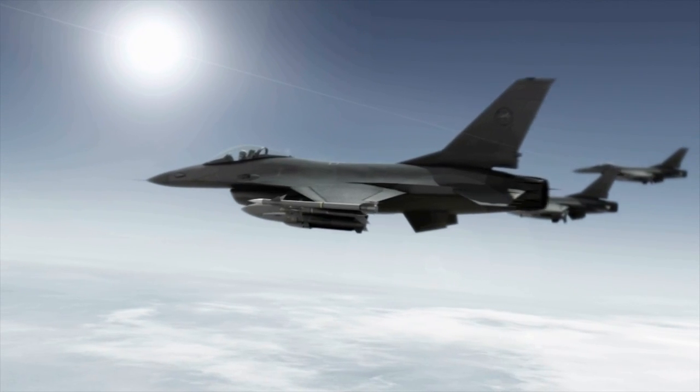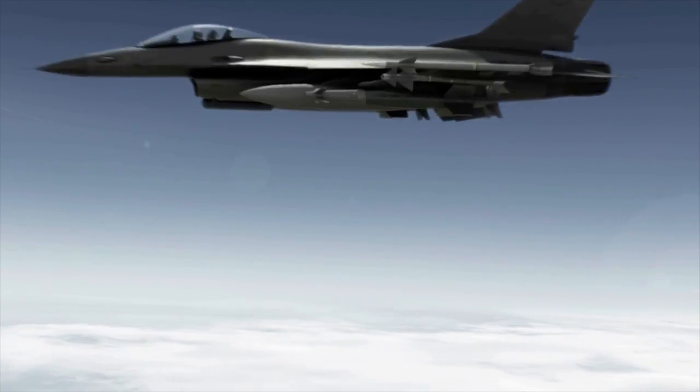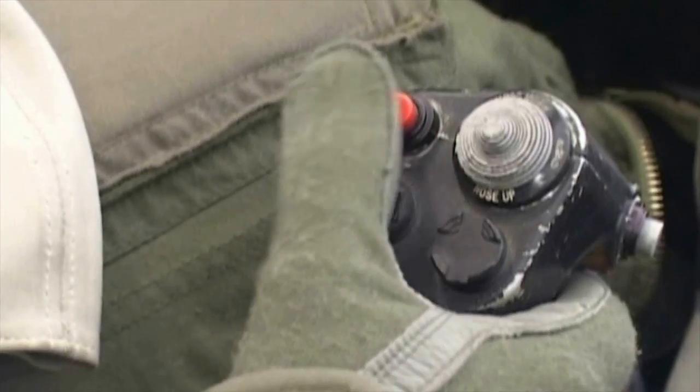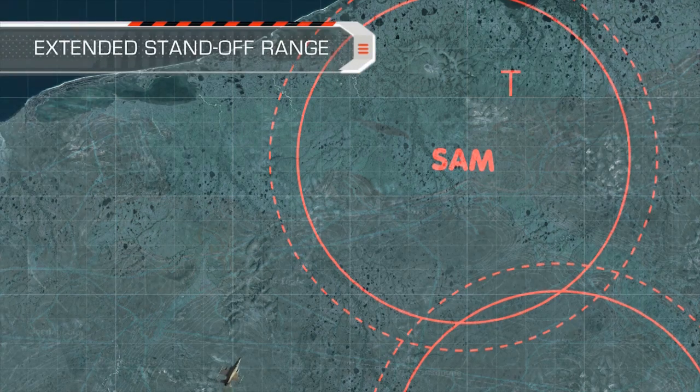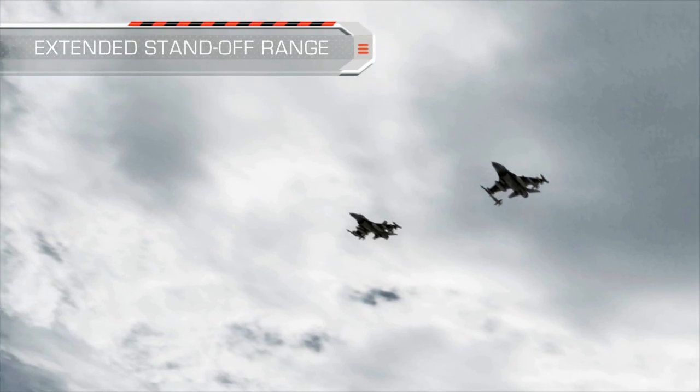The pilot selects the preloaded mission with its specific defined target, attack direction, and hit angle. To minimize and eliminate aircraft attrition, SPICE — with a standoff range of over 60 kilometers — is launched outside of the enemy's surface-to-air defended area.